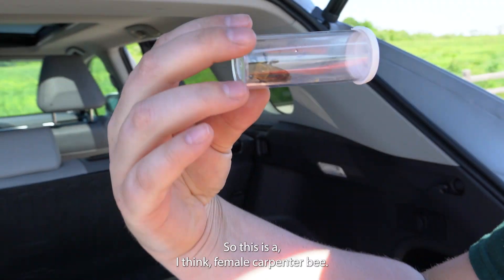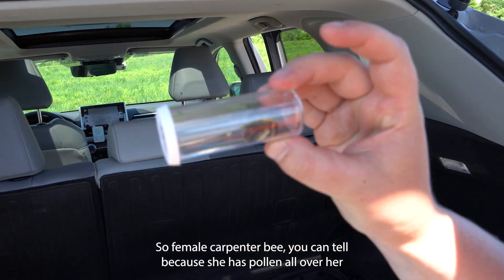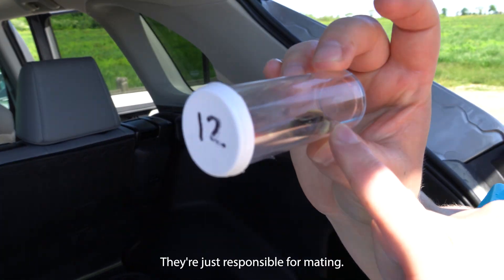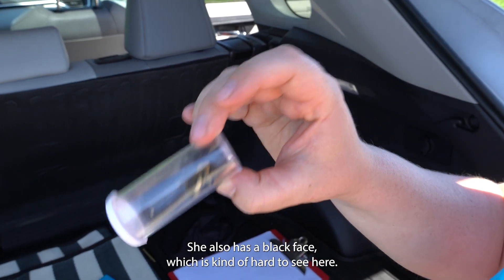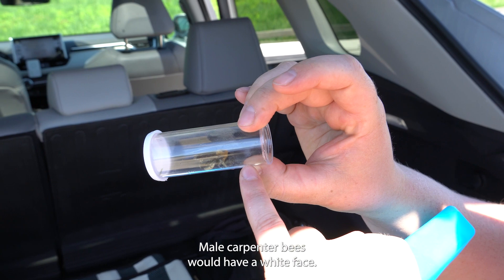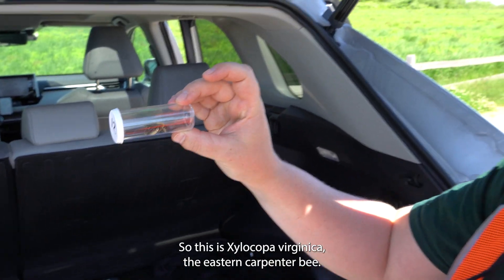This is, I think, a female carpenter bee. You can tell because she has pollen all over her — males don't collect pollen, they're just responsible for mating. She also has a black face, which is kind of hard to see here, but male carpenter bees would have a white face. So this is Xylocopa virginica, the eastern carpenter bee.